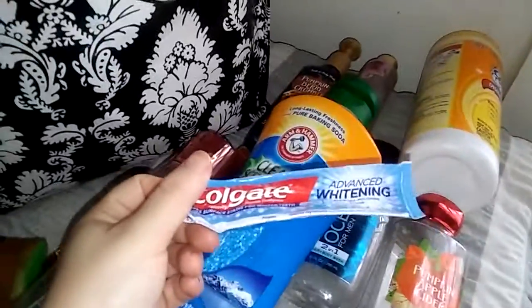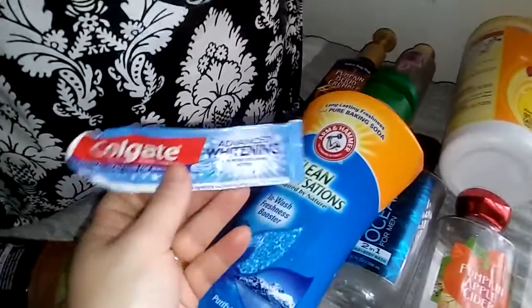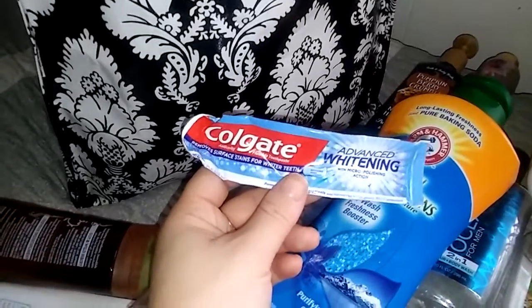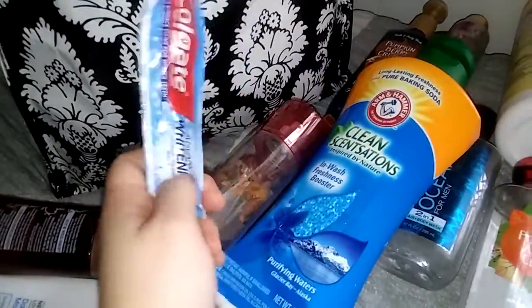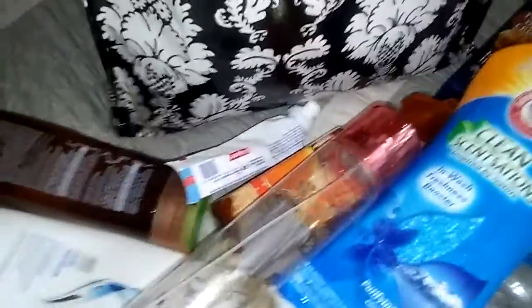I have a Colgate Advanced Whitening Toothpaste. Same with this — it's just a toothpaste that I try different ones of. Right now I'm using the Colgate Optic White, which says it takes surface stains off in three days. I got that recommendation from Scent Junkie here on YouTube. I don't really think I would repurchase the Advanced Whitening — I'm probably going to stick with the Optic White.